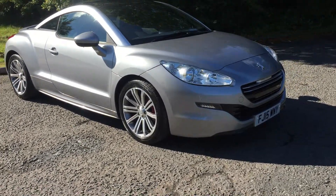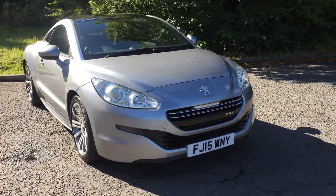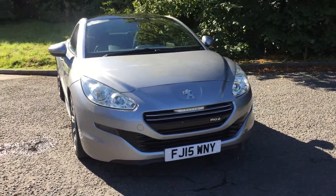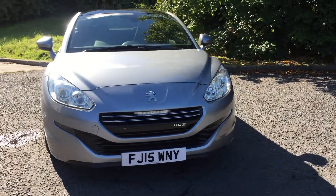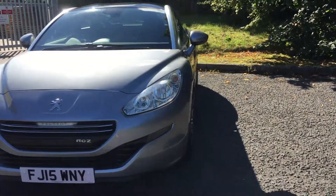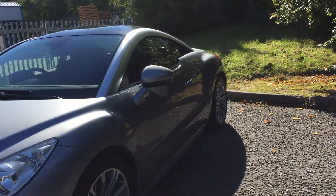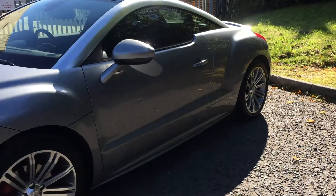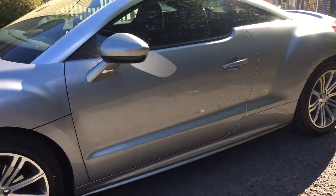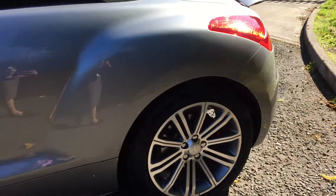Hello and welcome to JT Hughes Mitsubishi here at Telford. I'm Amy and today I'm showing you around this very stylish Peugeot RCZ. This is the 1.6 Sport model, registered in 2015, three-door coupe. This is a six-speed manual gearbox in this petrol, finished in this stylish grey with the 18-inch alloy wheels.